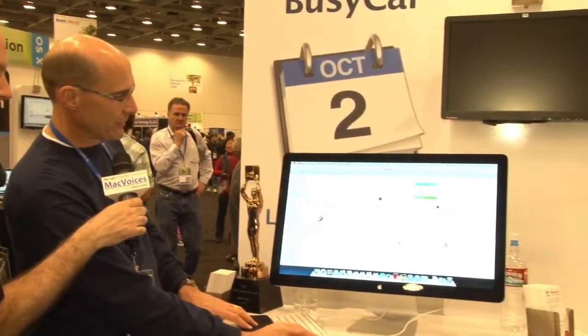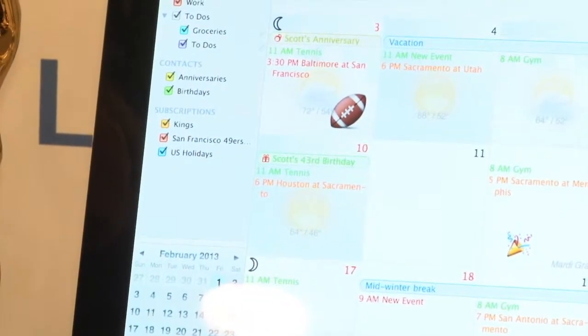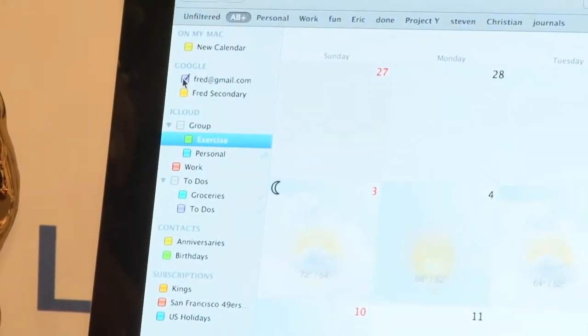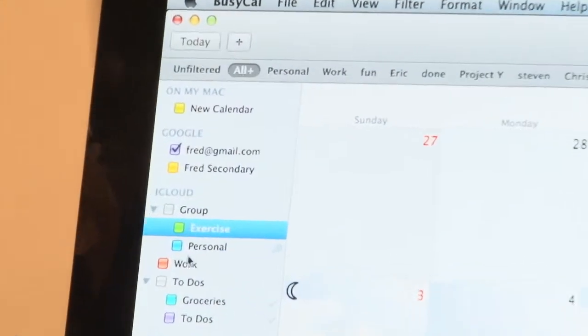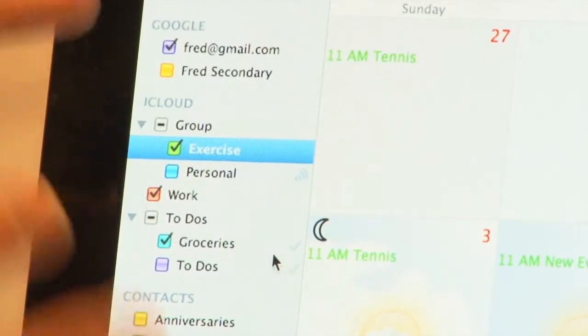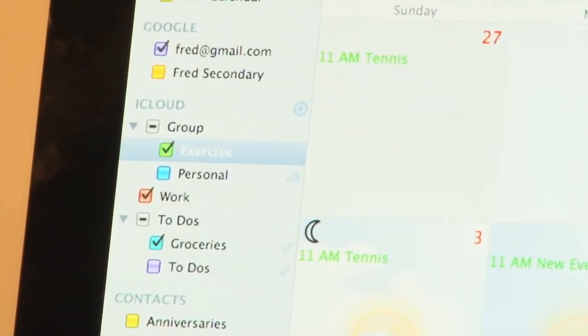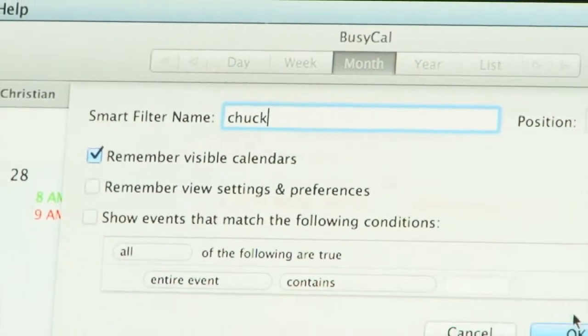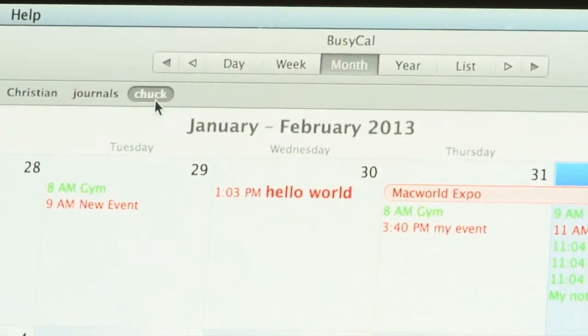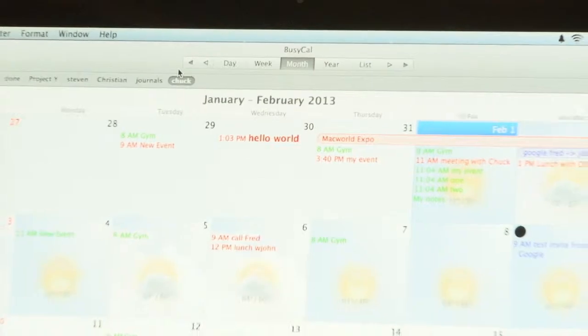One last feature — and it's a biggie — is called Smart Filters. In the left sidebar you have a lot of calendars, and you can group them to toggle on and off. But many times you might want to show calendars across different services. For example, I can Command-click to turn all calendars off, then select just the Fred, exercise, groceries, and work calendars. To automatically restore that view, I can create a new Smart Filter and tell it to remember my visible calendars — we'll call this the Chuck Filter. It gets added to the toolbar so I can switch back to that filtered view instantly.